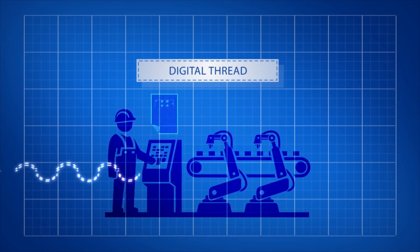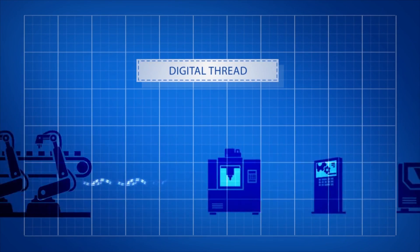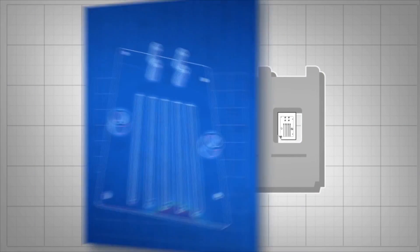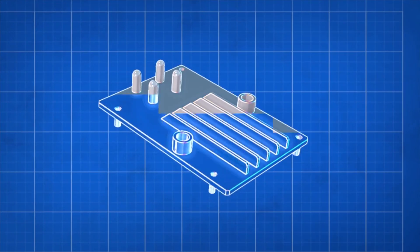The digital thread is a way for different machines in a manufacturing process to all follow the same set of digital instructions. Deviations are caught automatically, which ensures the end product is the same as the original design.